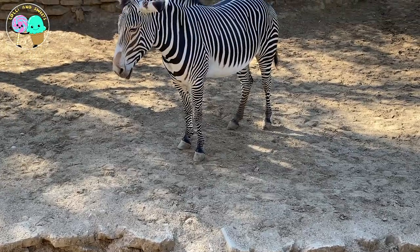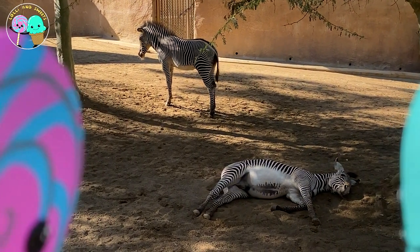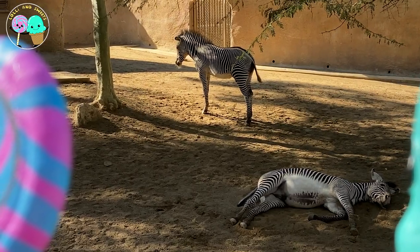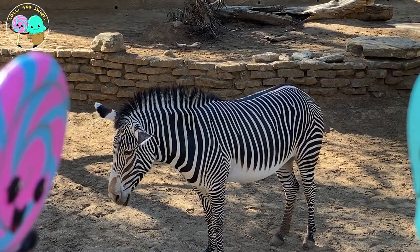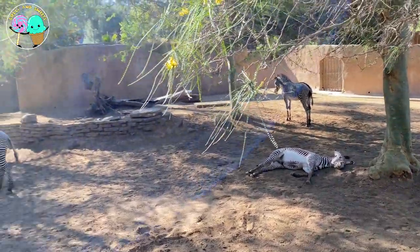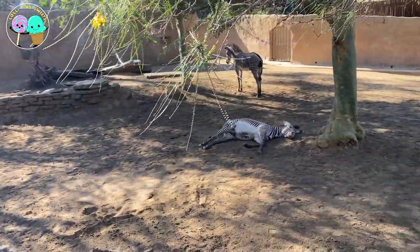Here we have the zebra. Even though zebras are part of the same family as horses — the equid family — they are a different species and are wild and cannot be domesticated. It's like the difference between a wolf and a poodle. Just like the giraffe, zebra stripes are like a fingerprint — no two are alike. A really cool fact about the zebra is that they are one of the few animals that can see in color, except the color orange. And a group of zebras is called a dazzle — they are pretty dazzling with their stripes!